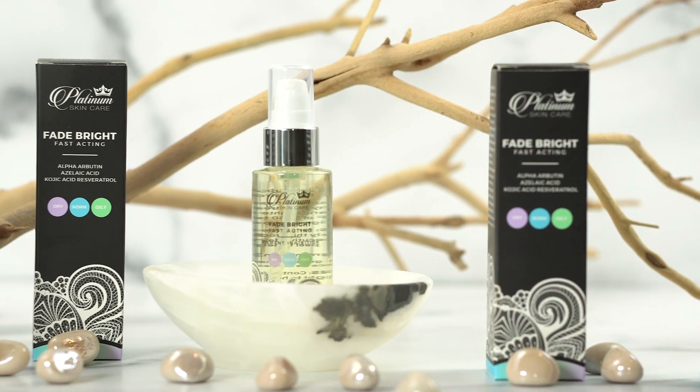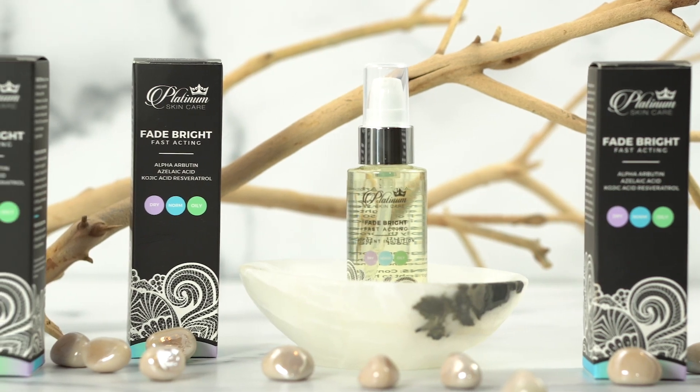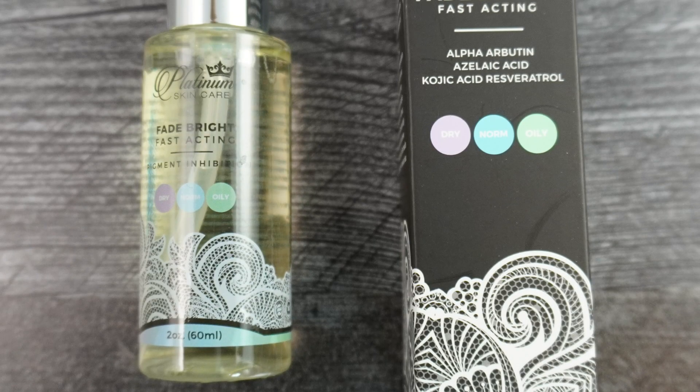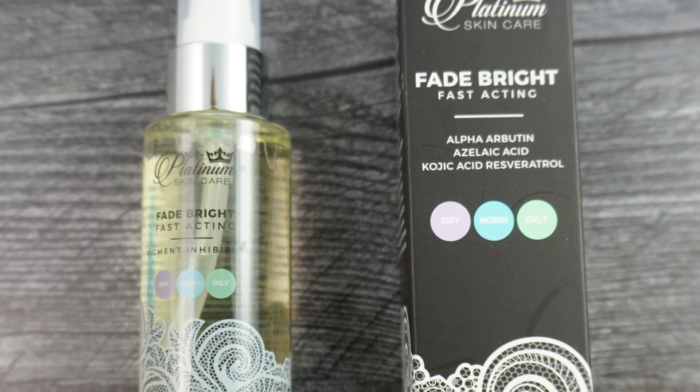Now for those of you with dark skin, it's also recommended to use Fade Bright for two to four weeks before a chemical peel to help prevent post-inflammatory hyperpigmentation. I cover that in more depth in other videos, but there are always some exceptions.